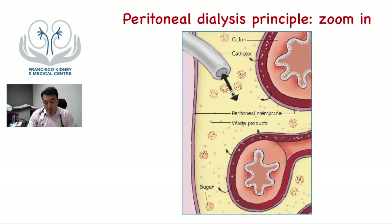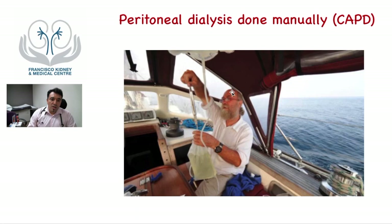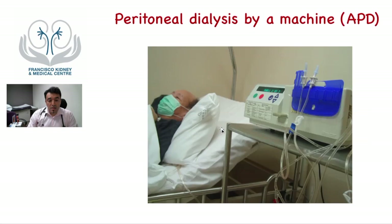However, this excess sugar also causes metabolic complications for patients. The manual version is called CAPD, where the patient manually inserts the dialysate into the tummy, leaves it for a few hours, and then drains the dirty fluid, repeating the process. There is another type called APD, where the patient sleeps at night and a machine automatically fills and drains the tummy multiple times during the night. When the patient wakes up, they disconnect from the machine and continue normal activities.